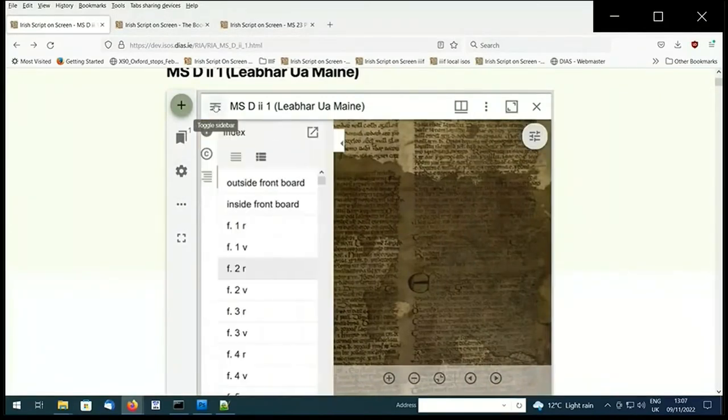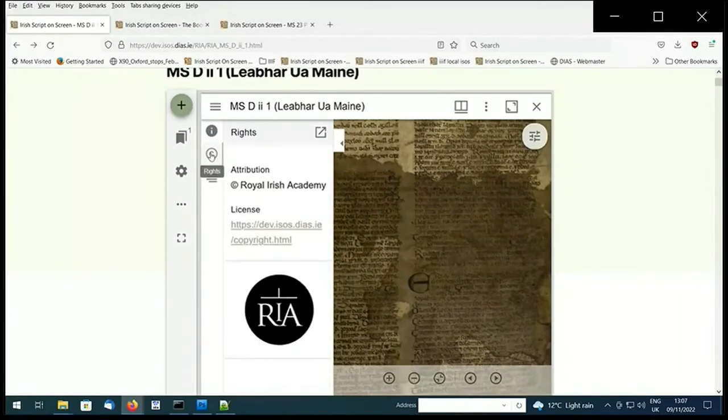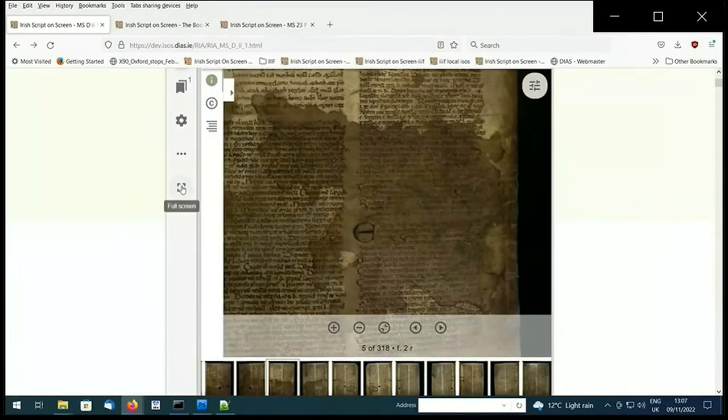In the index icon, you'll find a list of manuscript pages or folios — you can also view this as thumbnails. The copyright icon gives information about the licenses. If you select the information icon, it will bring up information about the item, and at the bottom you'll see the IIIF manifest link.